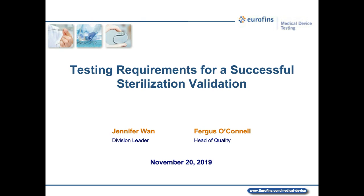Good morning, good afternoon, or good evening, depending upon where you are in the world, and welcome to today's QMed webinar: Testing Requirements for a Successful Medical Device Sterilization Validation.